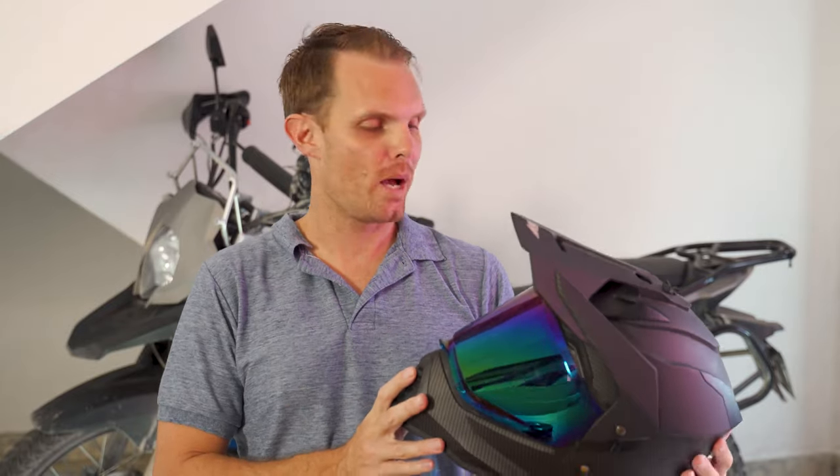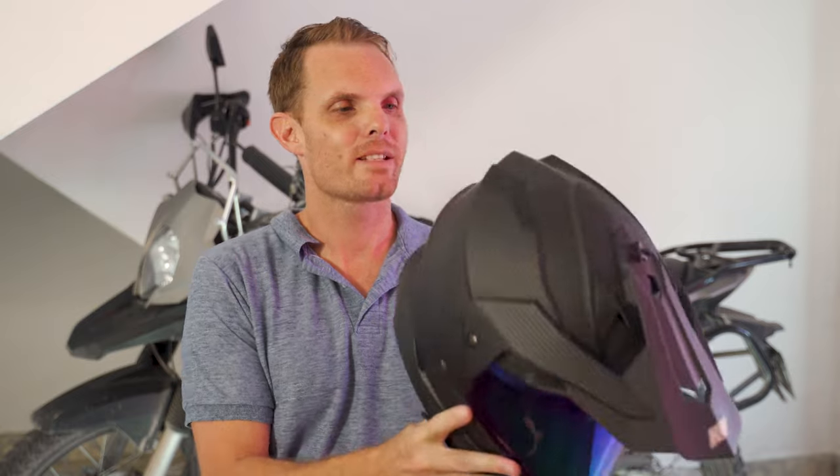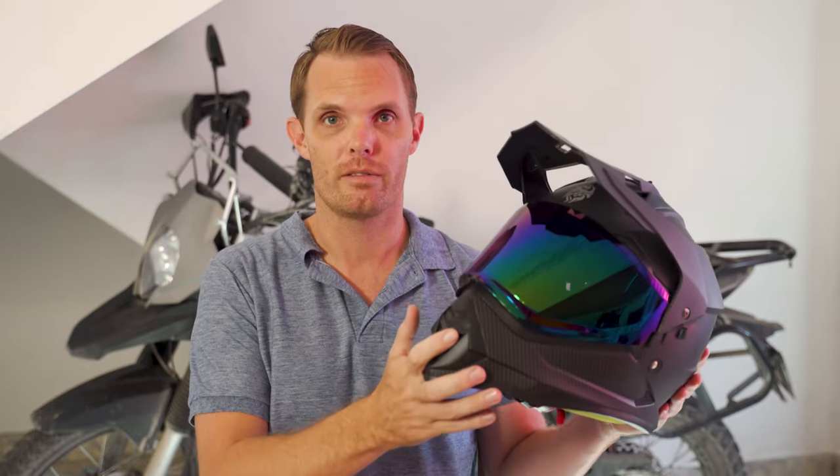Can you buy an adventure helmet for 75 bucks? Yes, you can. This is the KOV Onyx adventure helmet and it's pretty decent. But there's one flaw that you should be aware of — stick around to the end if you want to find out what that is.